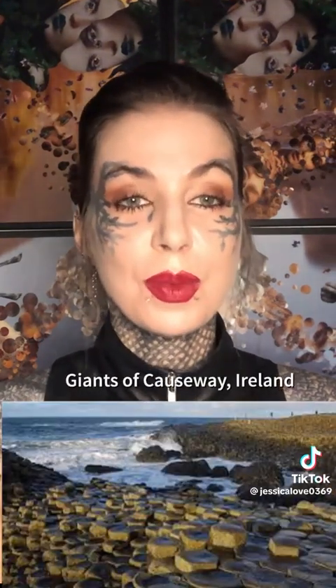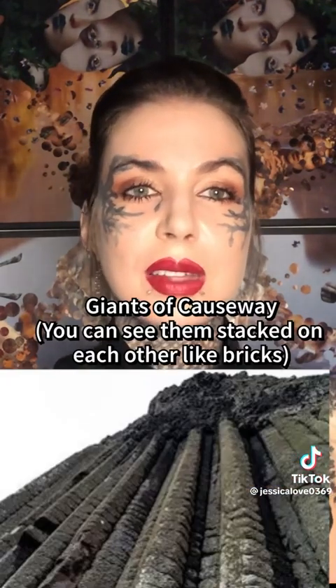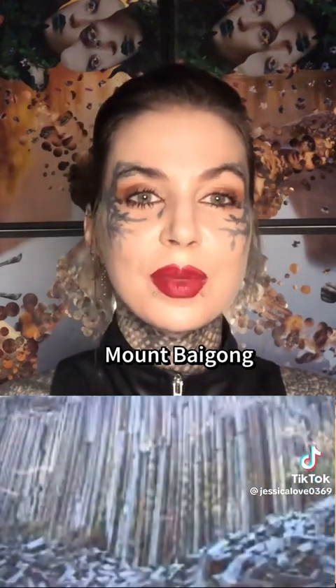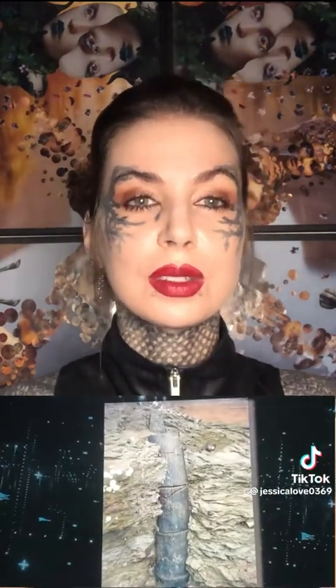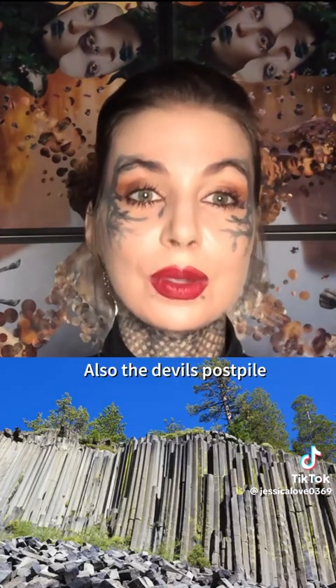Do you remember those hexagonal structures with stories of giants building them, written off as natural formations? They just found out one in China is made of metal piping that is 150,000 years old. The pipes stretch down to a saline lake spanning 300 feet — smelted metal pipes not supposed to exist 150,000 years ago, proof of an advanced civilization. The Chinese government banned further research, and similarly the Navajo pipes in the US are being called natural formations while our government refuses to investigate.